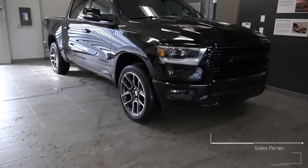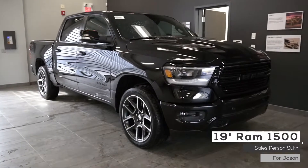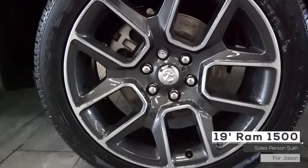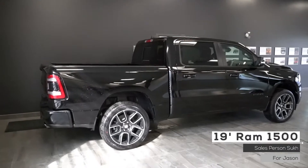Hi Jason, this 2019 Ram 1500 Sport comes equipped with a 5.7 liter V8 Hemi engine, 8-speed automatic transmission, bi-xenon headlights and fog lights, four-wheel drive aluminum wheels, tow package and a diamond black crystal pearl exterior.